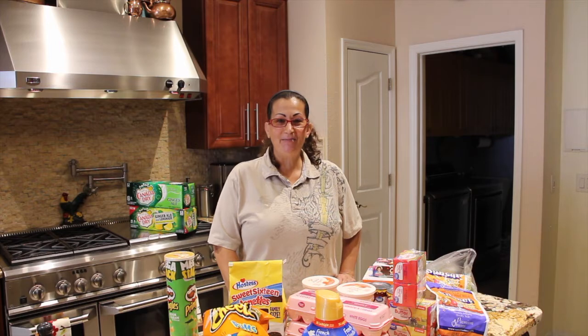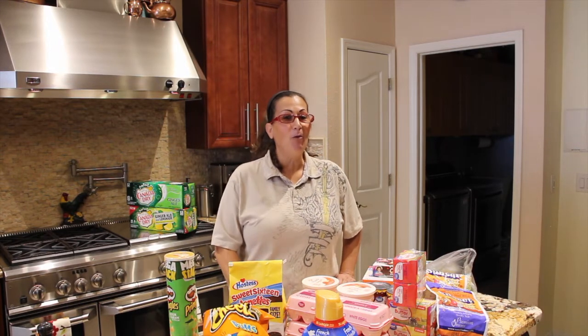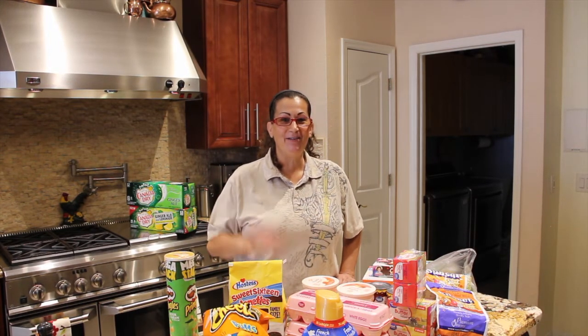Thanks so much for tuning in to another episode of Cheryl's Home Cooking and watching another haul from Walmart. I'll see you guys next video. Bye-bye.